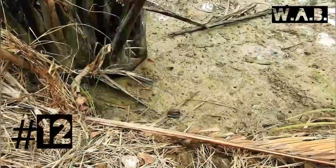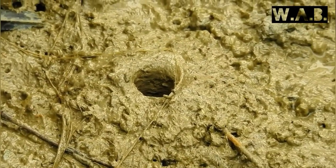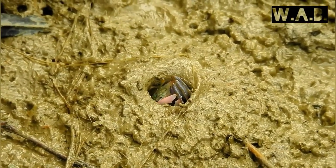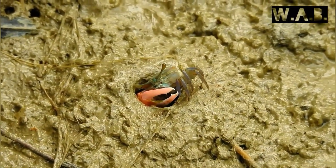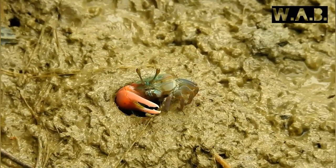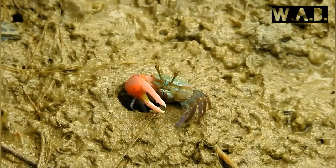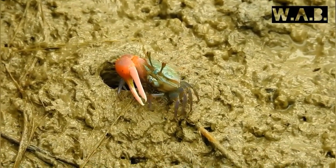Hello and welcome back to a new video of wild animal behavior. Fiddlers prefer to live outside of the water on damp ground. Even when the crabs are sealed in their burrows during high tide, they maintain a bubble of air on the ground. They dig burrows into the mud which provide them with shelter from the sun and predators.